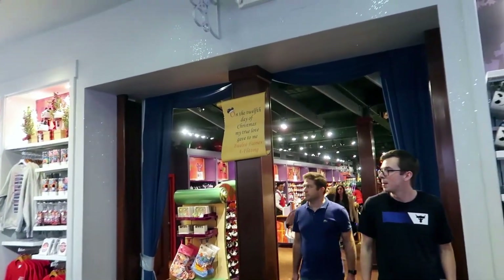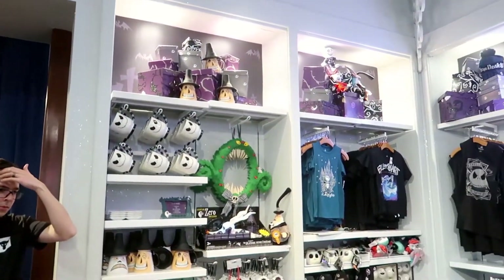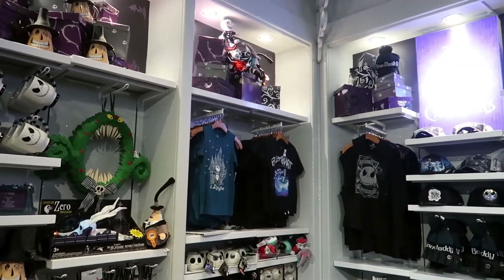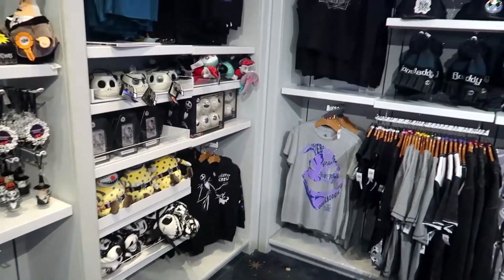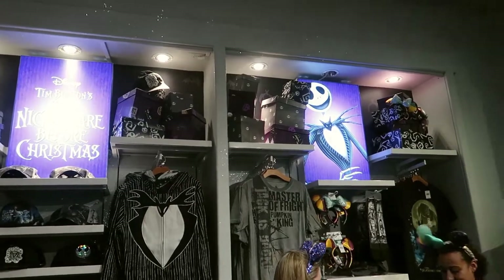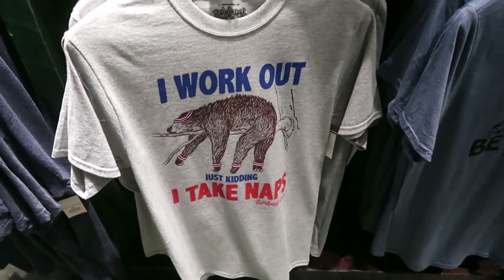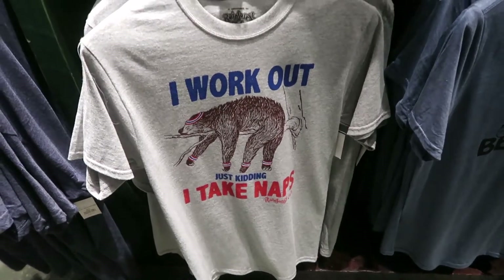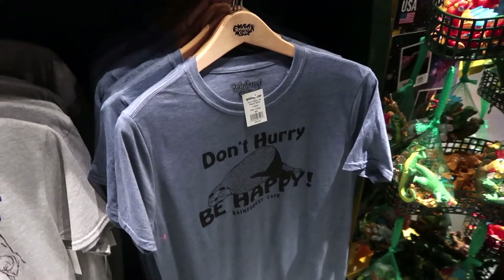Now the trail dropped you back into Days of Christmas, but somehow we missed this entire back room — and I don't know how, because it is an entire Nightmare Before Christmas wall. How did we miss this? I need this shirt in my life — that is me to a tee.